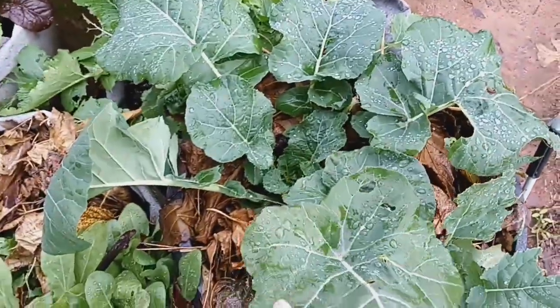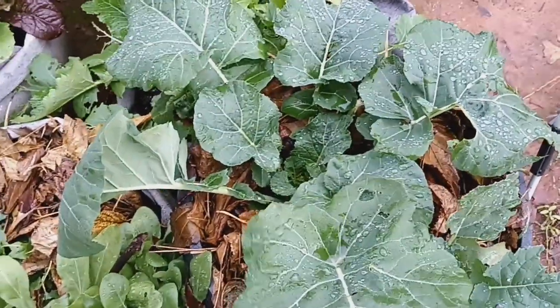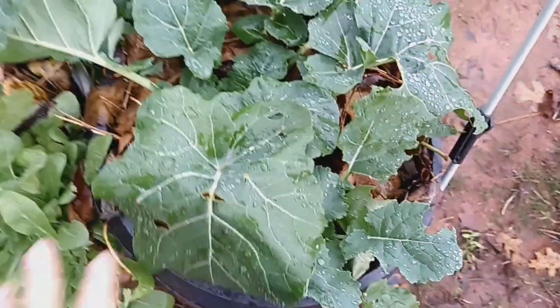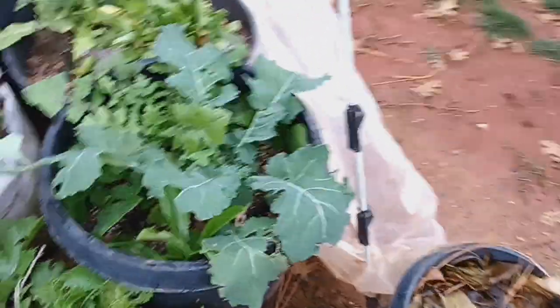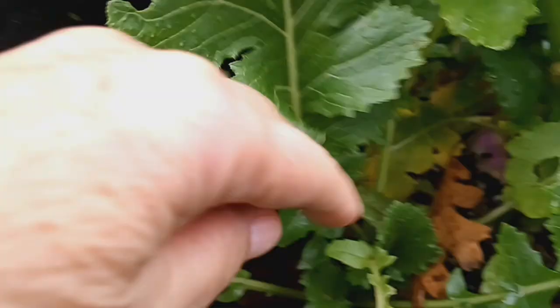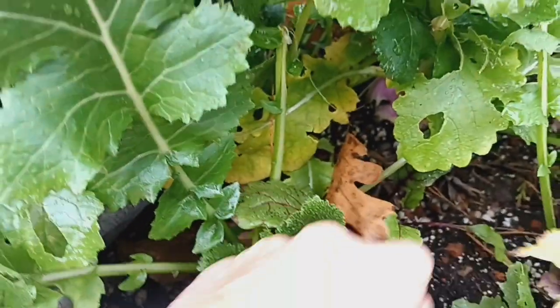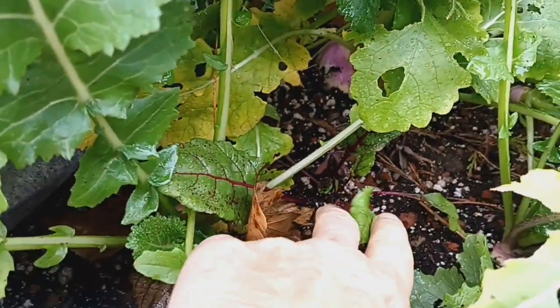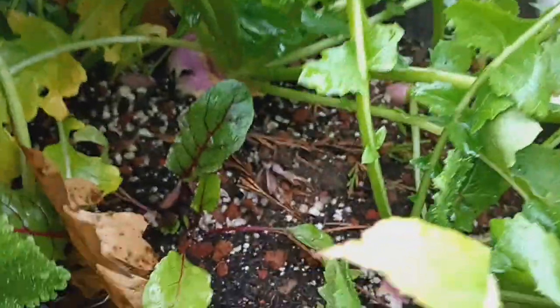I think this is a cauliflower. Look how big — it just amazes me how big these things get. I believe these are turnips. I've got a beet growing in here, but my turnips are kind of overshadowing my beet. Look at that big old turnip!